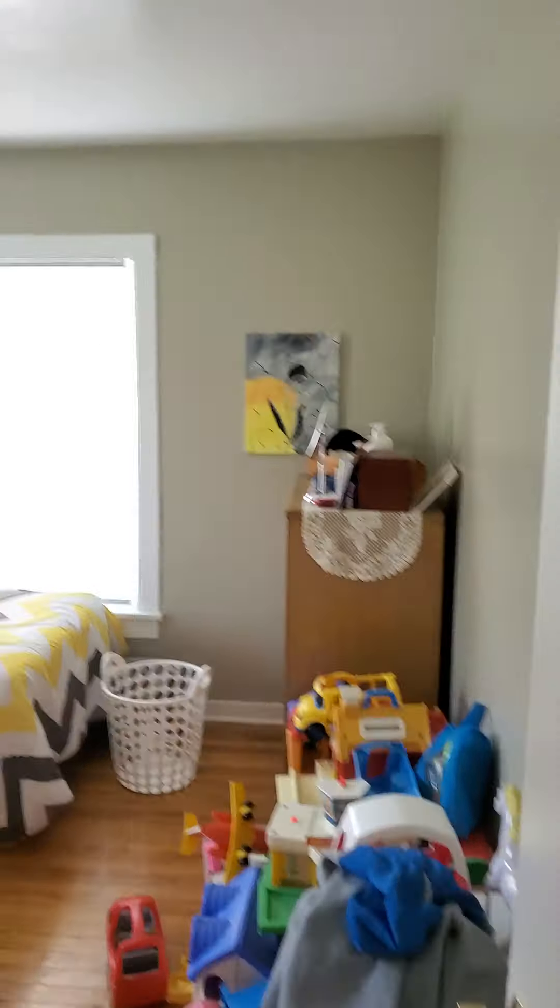Let's take a look over to the right. You have one of the bedrooms. There's a closet — let's take a look. Nice size closet, pretty decent.